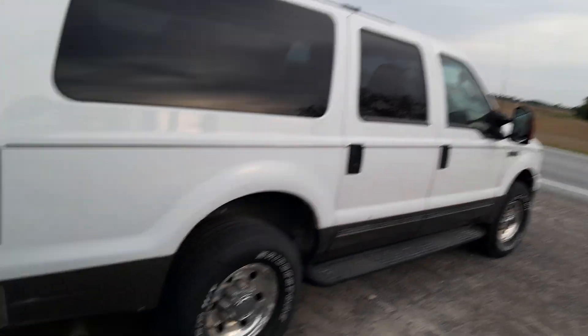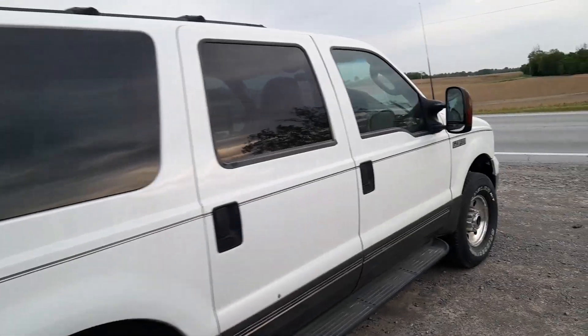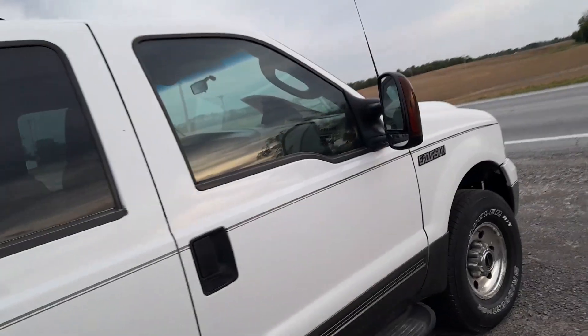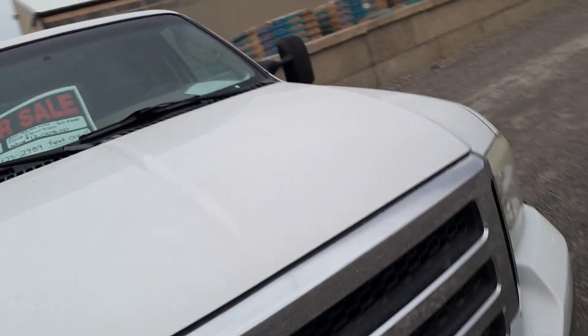There are some cars that come out that never come around again really in any form, and this is what we're looking at here — a Ford Excursion for sale on the side of the road, which is an awesome thing to see. We'll just take a look at it, but I'll give you a little bit of a talk about why it's interesting.